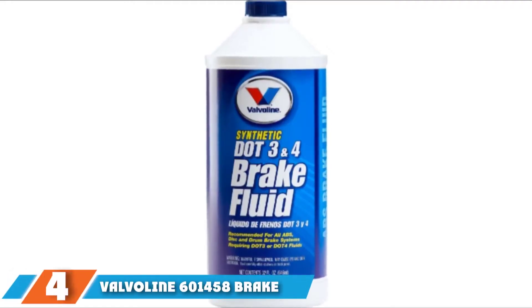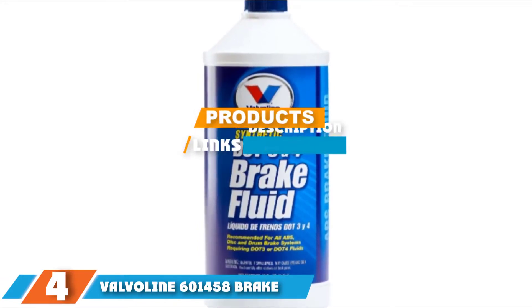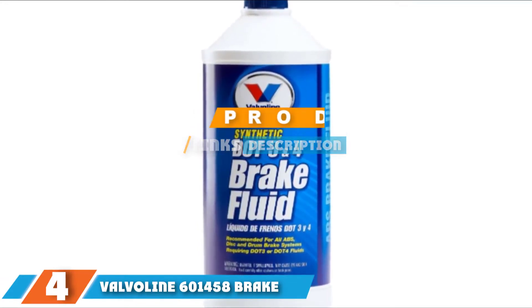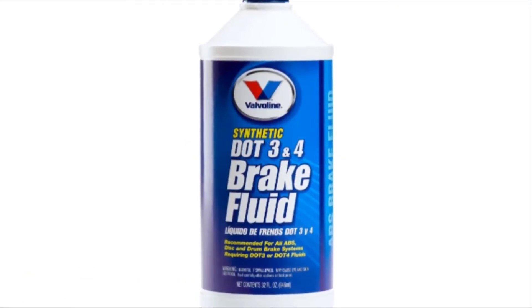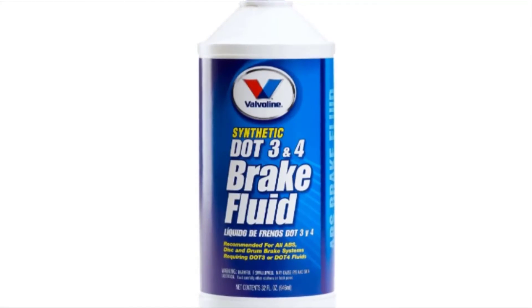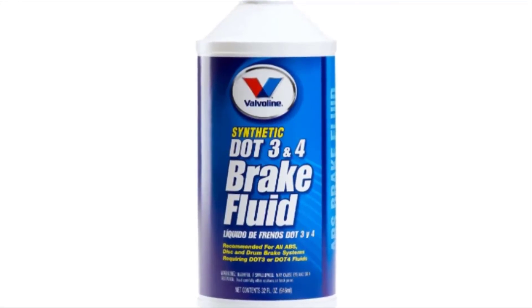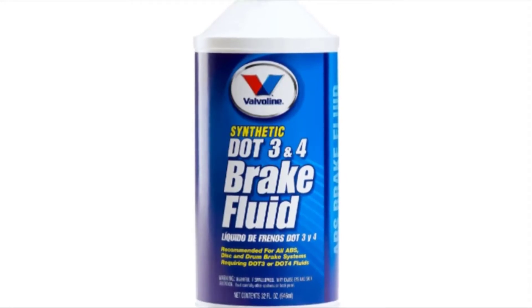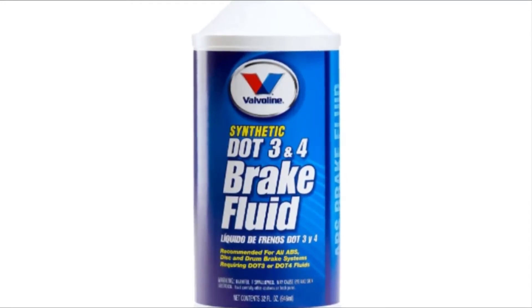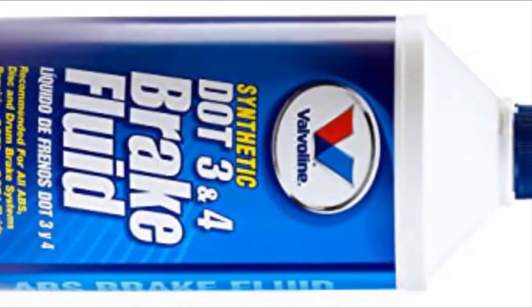The number 4 position is dominated by Valvoline 601458 Brake Fluid. This 32 oz hydraulic brake fluid is designed for ABS, drum, and disc brake systems that need DOT 3 or DOT 4 brake fluid. It's a versatile product that you can seamlessly combine with conventional fluids, and it has a high boiling point of 480 degrees Fahrenheit.